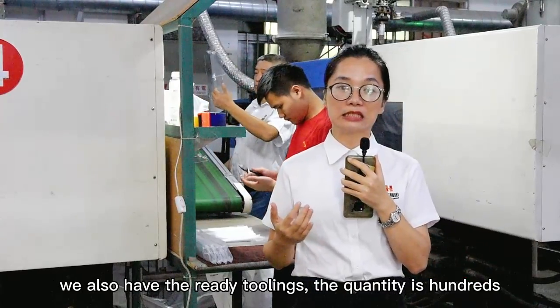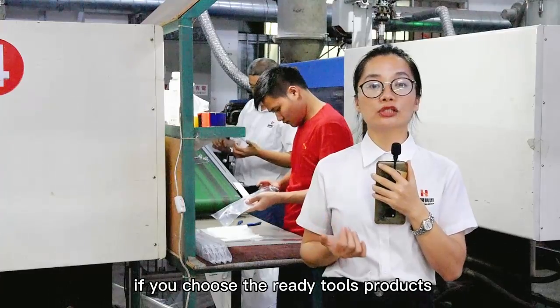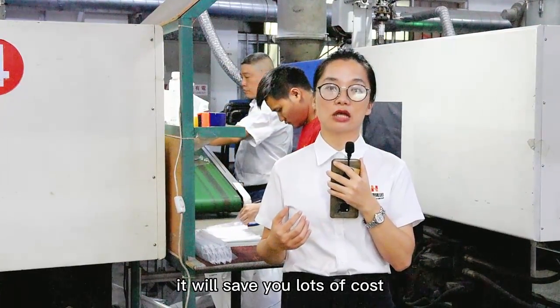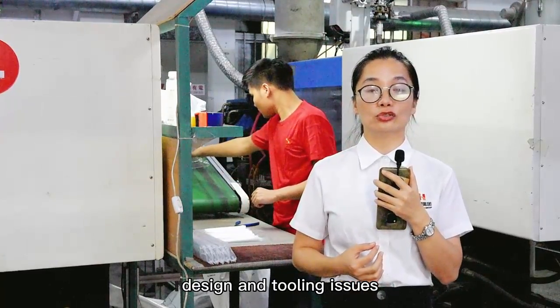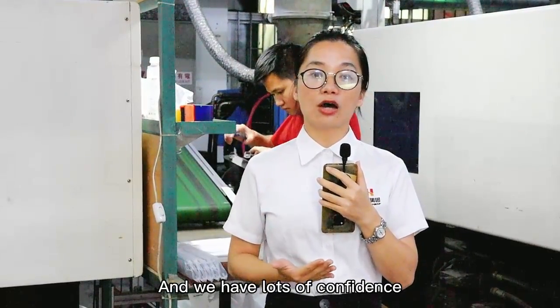We also have ready toolings — the quantity is hundreds. If you choose the ready toolings products, it will help you save lots of cost. If not, that's okay — our tooling department will help you out with design and tooling issues, and we have lots of confidence to provide you very good product quality.